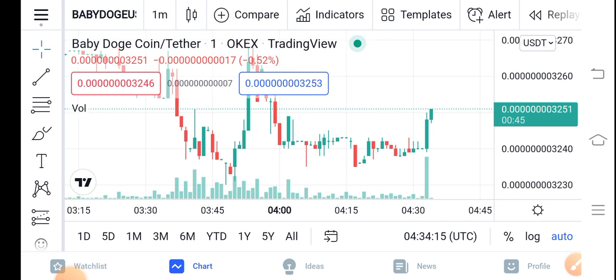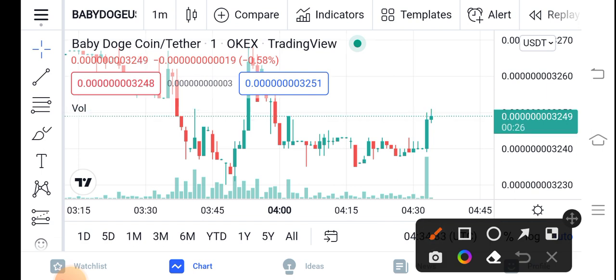Before starting this video, make sure to subscribe to our channel for more latest news and update videos. Now, if you look at the right now situation of Baby Dutch Coin, things are going good in the market. You can see Baby Dutch Coin has started positive changes.